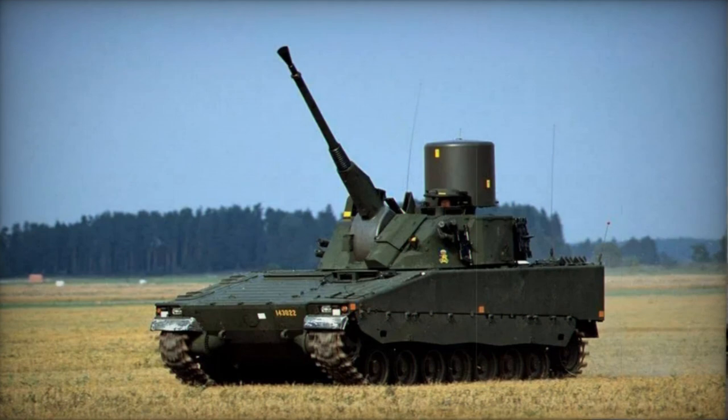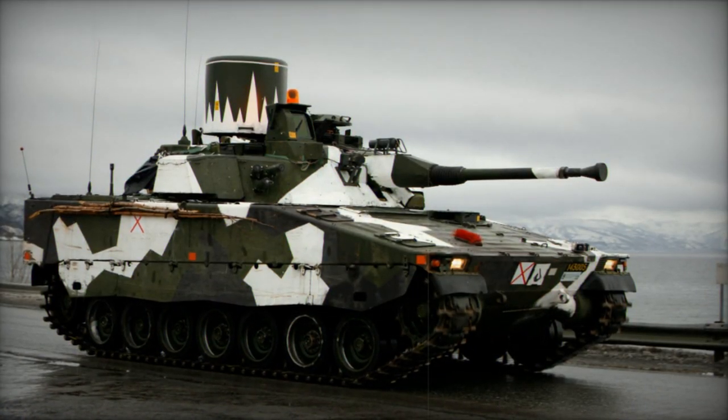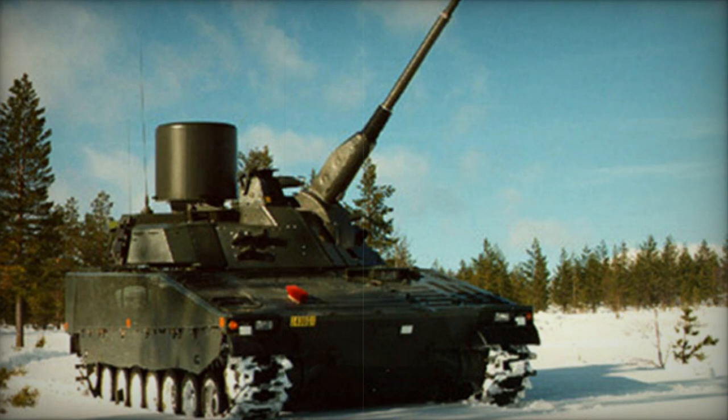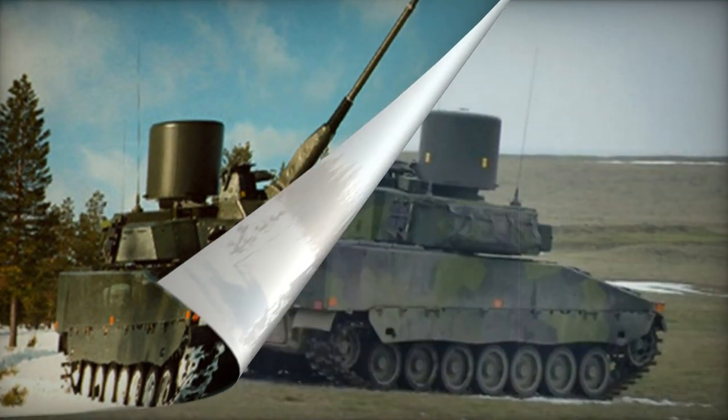The gun's maximum effective range against airborne targets is 4km. In addition to its primary armament, the vehicle features a coaxial 7.62mm machine gun, which serves as a means of self-defense against enemy infantry.